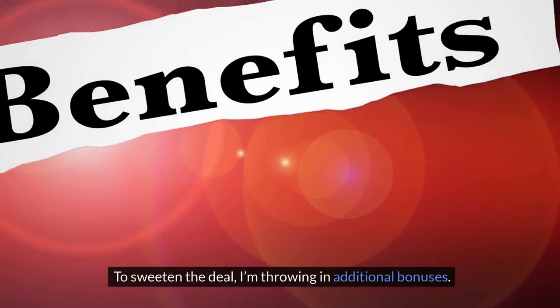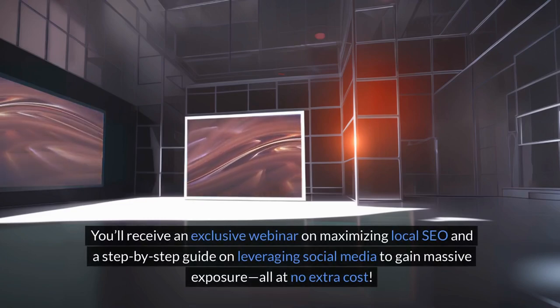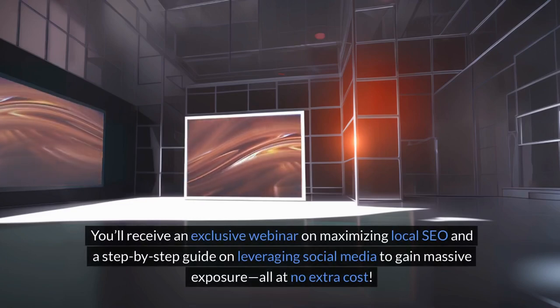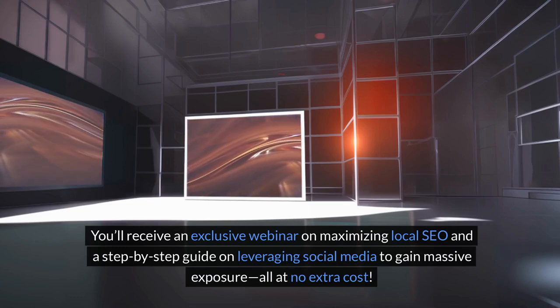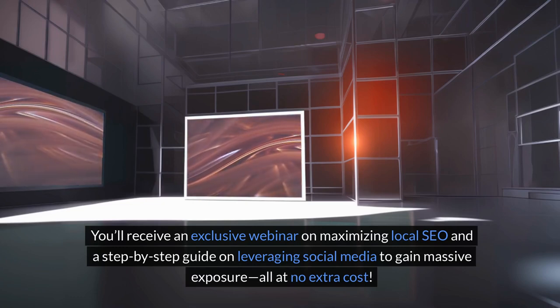To sweeten the deal, I'm throwing in additional bonuses. You'll receive an exclusive webinar on maximizing local SEO and a step-by-step guide on leveraging social media to gain massive exposure, all at no extra cost.